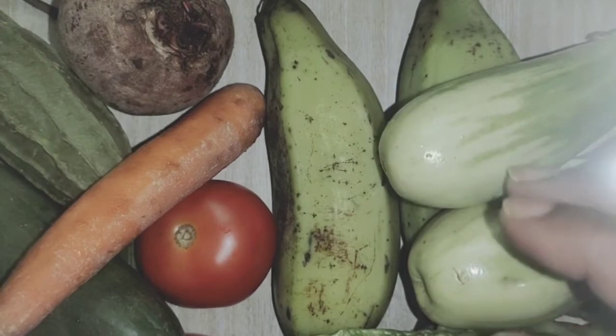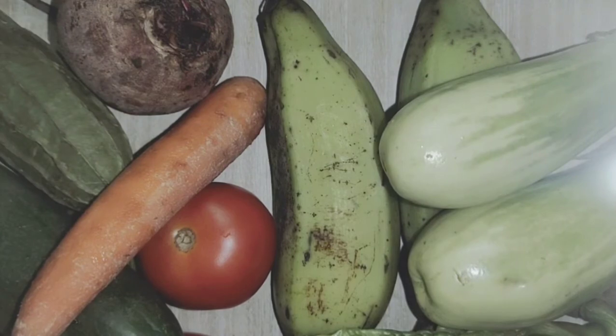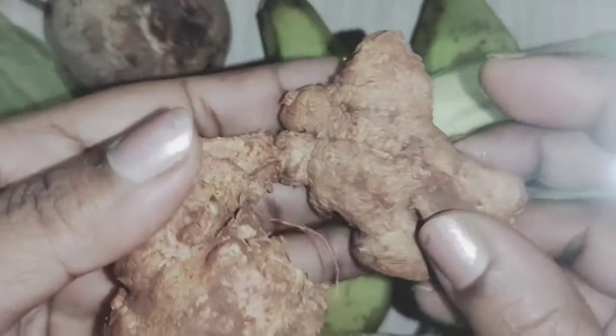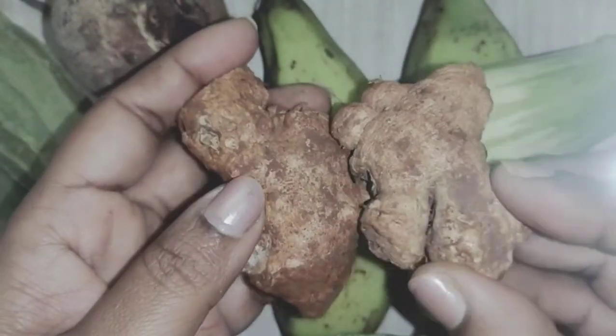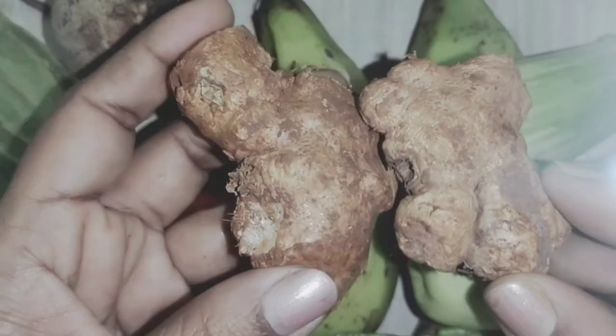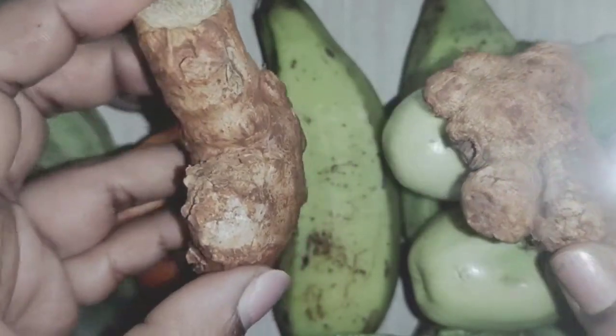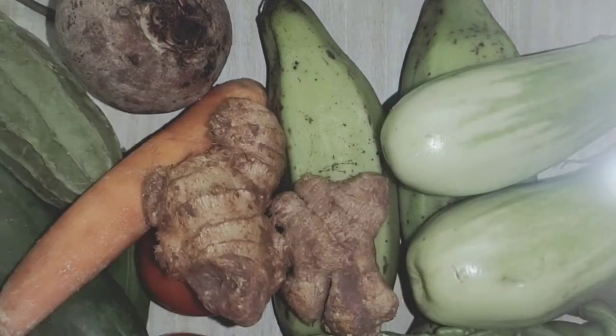The next vegetable — look at here. This is brown in color. What is this? This is a very spicy one. It is ginger. Say it again, children — ginger.